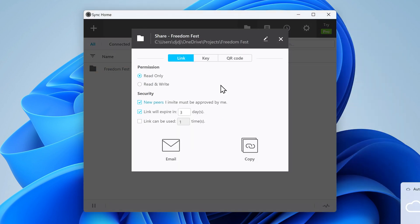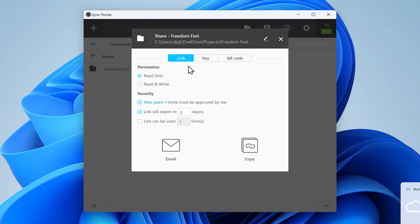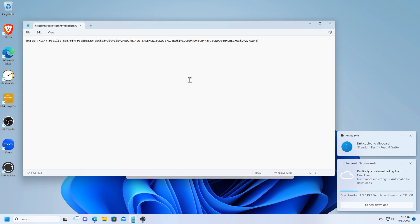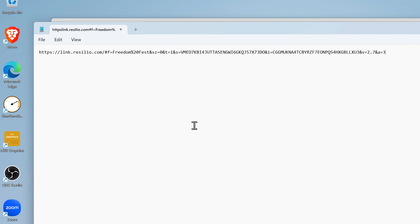From here we have a couple of different ways to share this folder with other people. We can share it as a link that they click on to set up the software, or we can use a key — which is a long string of alphanumeric characters. The link is the easiest for people who are receiving access to a folder, but I prefer the key method myself. I'll go ahead and do the link method here — sharing a link that allows people to both read and write. There's an option to require approval for each person added, which I'll turn off, and I'll also turn off the option to expire those links. So I'm going to copy that message to my clipboard. When the person who receives that link clicks on it, they'll be prompted to install the software if they don't have it, and then asked where they want to save those files.